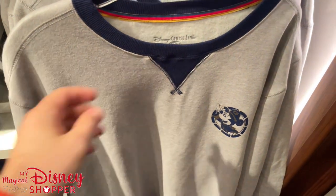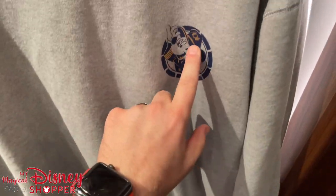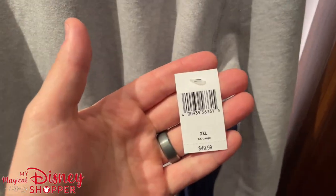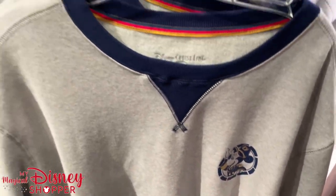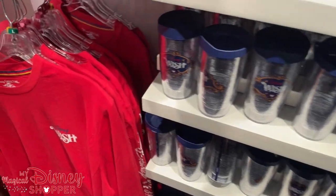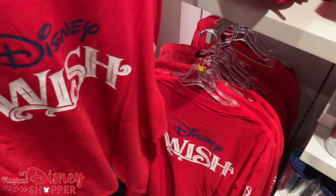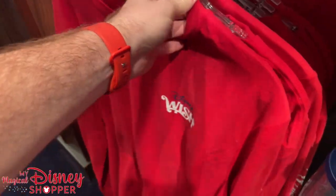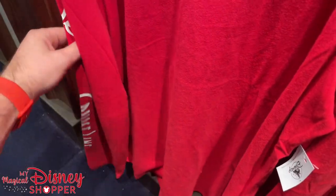There's a great crew neck sweatshirt featuring Mickey — well, they're co-captains, but Minnie's the real captain — for $49.99. And look at this — it's a great Wish long sleeve, nice and light, not overly heavy. These are $39.99 and say Disney Cruise Line down the arm.